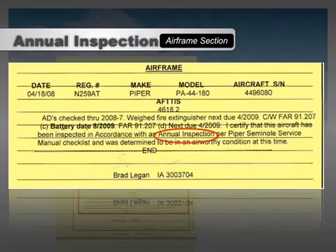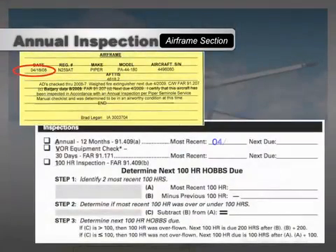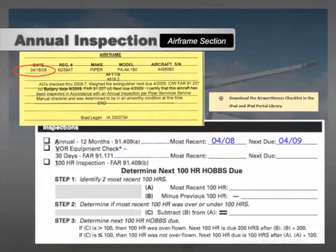Once you've found the annual inspection, you can verify the date, end number, serial number, and the signature by an appropriately qualified A&P mechanic with an inspection authorization. Once you've found the most recent annual, mark the date of the inspection and the next due date on your ATP Airworthiness Checklist.